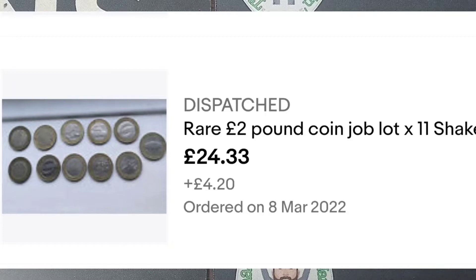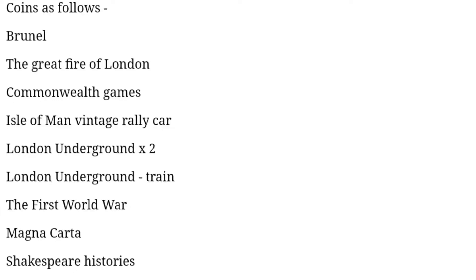The question is, how much did I pay for them? I do believe this has got to be a Dan's Dollars Best Buy — probably one of the best buys I have ever done on eBay. £24.33, £4.20 postage. Don't mind paying a little bit more as long as I get here. £28.53.